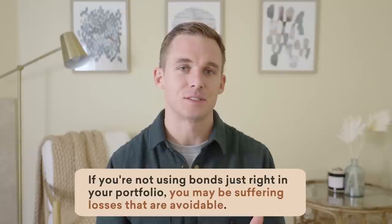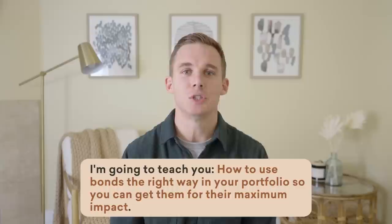Bonds have been hit hard this past year. And if you're not using bonds just right in your portfolio, you may be suffering losses that are avoidable. In today's episode, I'm going to teach you how to use bonds the right way in your portfolio so you can get them for their maximum impact.